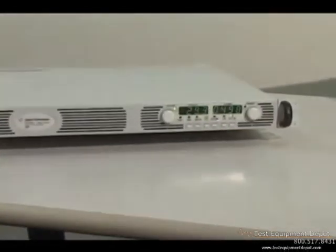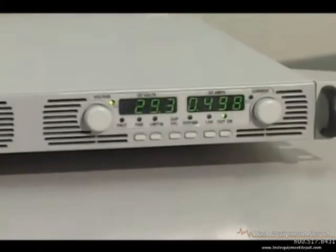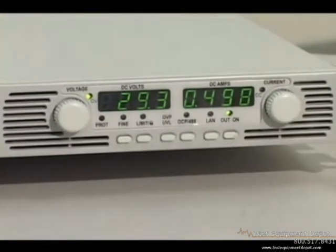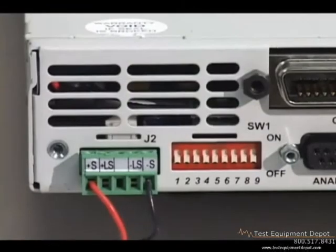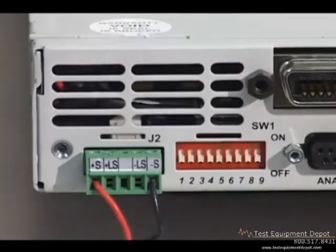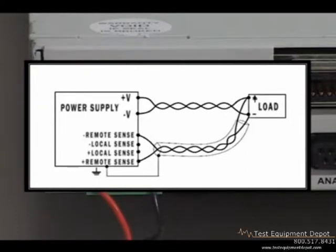Output voltage and current are measured directly at the supply and are displayed simultaneously on the front panel. LED indicators show power supply status and operating modes. Remote sensing can compensate for wiring losses, ensuring the voltage at the load is what you intended.